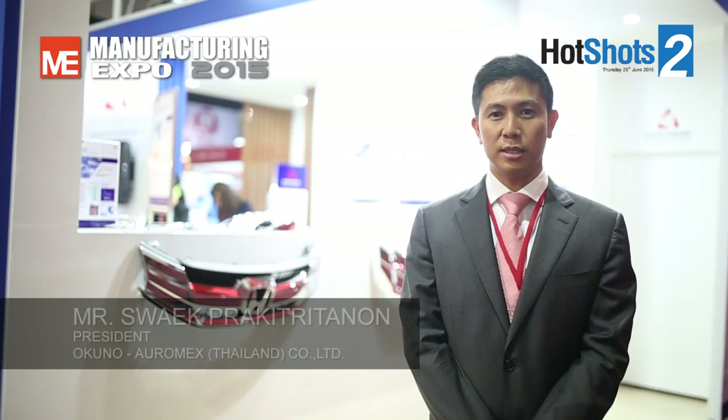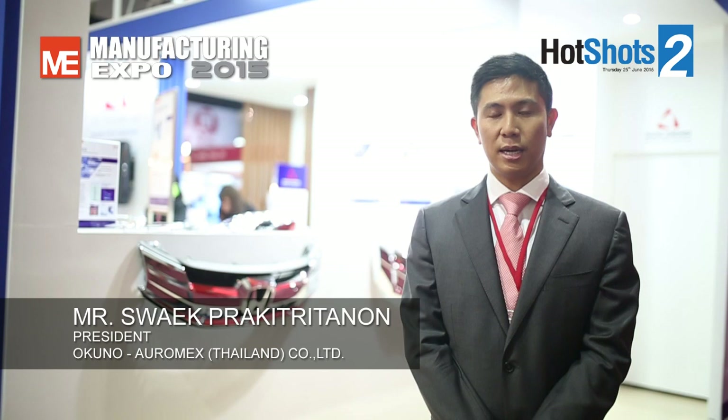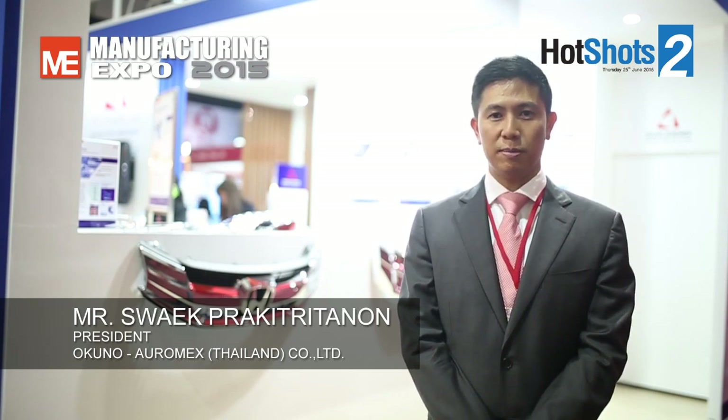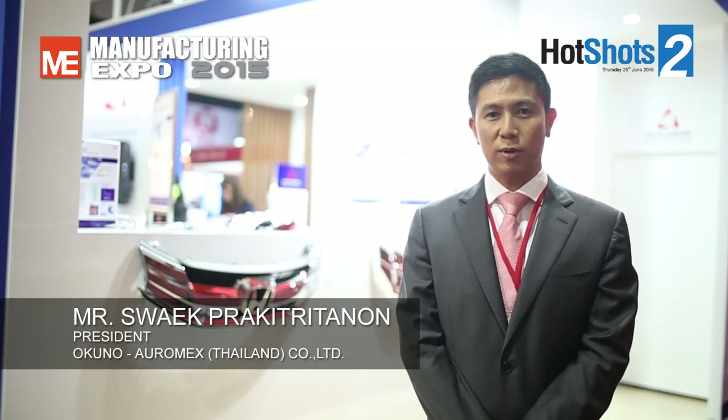Hello, I'm from Okuno Auramax, part of Okuno Group, which has a partner in Japan. We are here in Thailand in the surface finishing industry for 40 years. We also have a network worldwide and are here in the regional business. The highlight of our products is three core areas: performance and productivity.